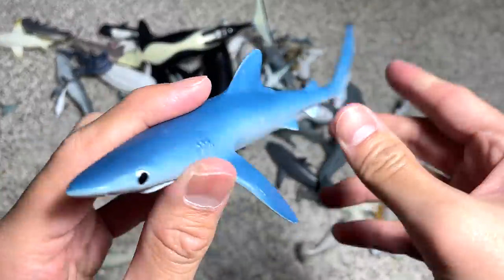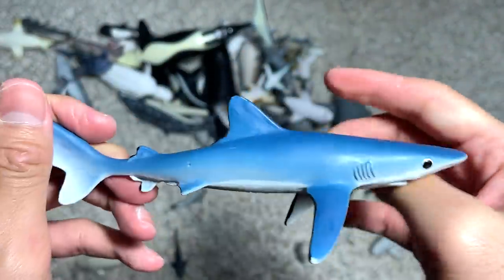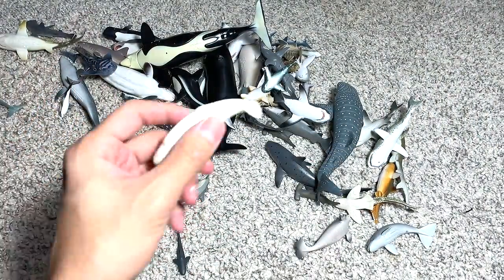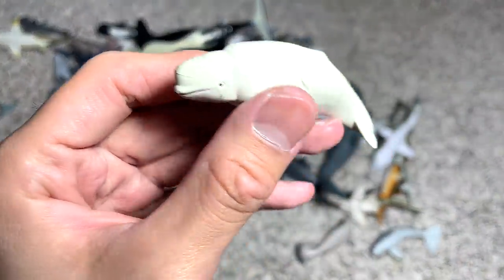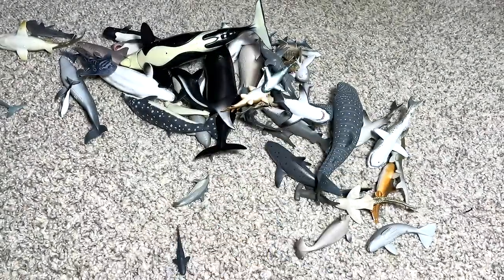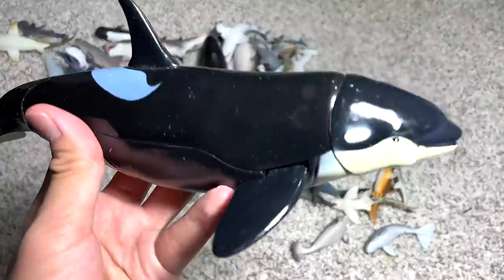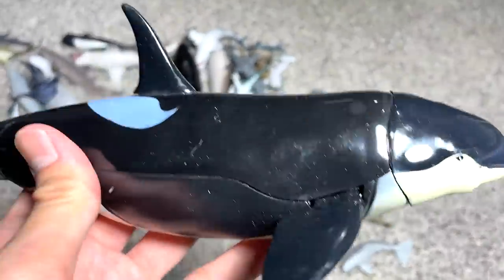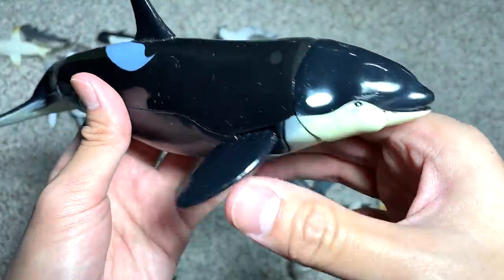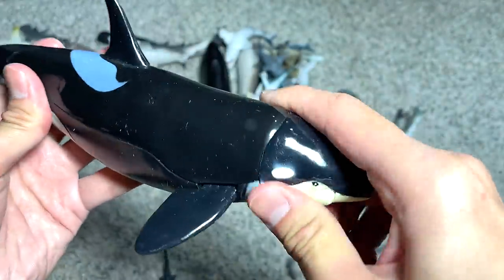This is a blue shark — pretty nice figure. I'm pretty sure the real shark is really blue in color. We have a small little beluga whale. And this is a mako shark. This is the orca from the same playset as the other animals with movable parts — a pretty cool one.